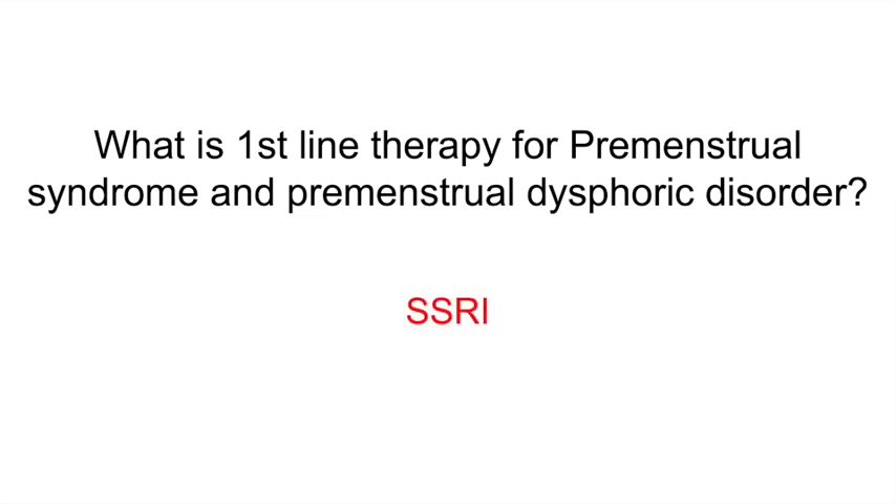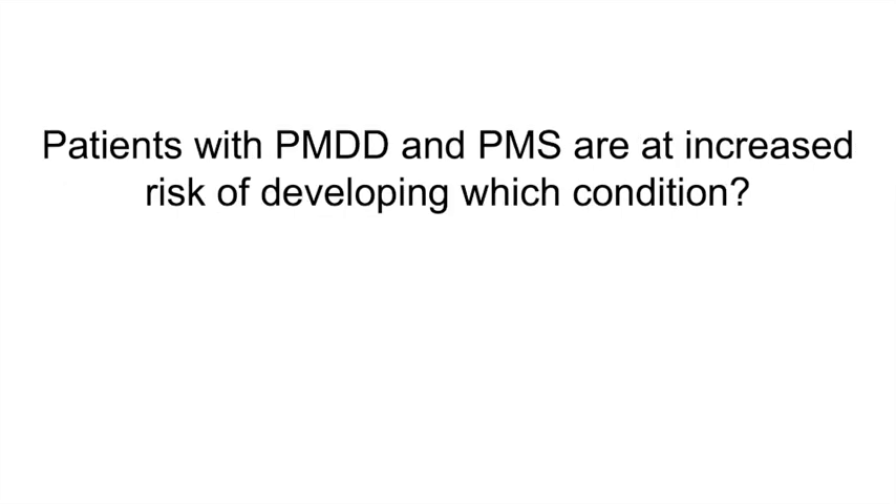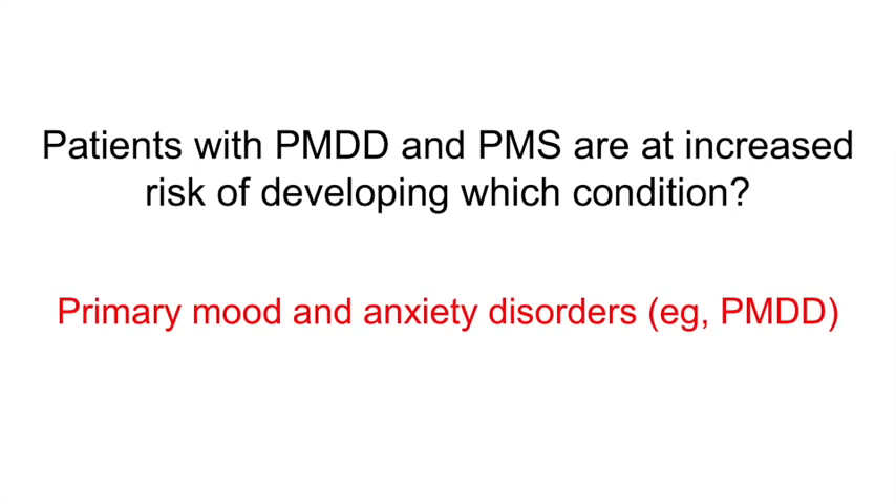What is first-line therapy for premenstrual syndrome and premenstrual dysphoric disorder? SSRIs. Patients with PMDD and PMS are at increased risk of developing which condition? Primary mood and anxiety disorders.